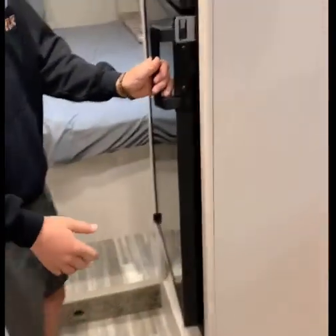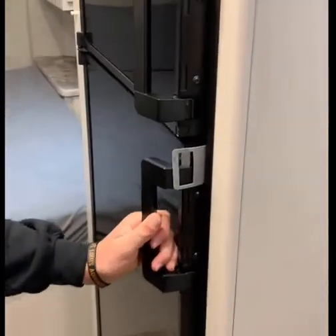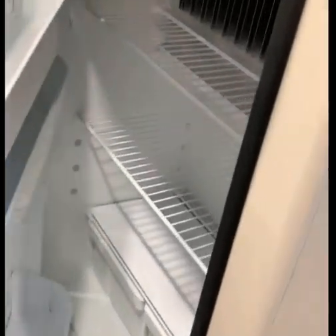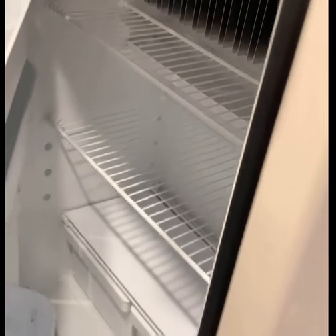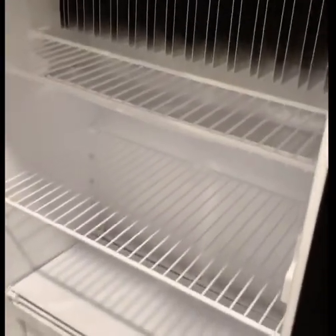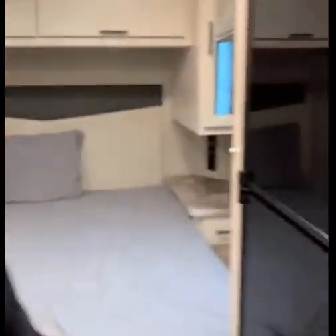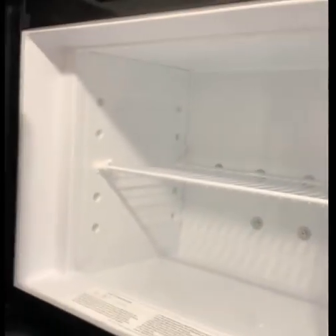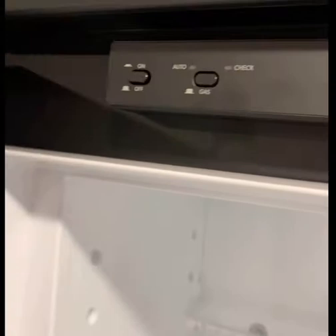Let's go to the fridge. These fridges are insane — they're propane and electric. This is amazing. These fridges are huge — look at all the space for stuff in here. Then take a look at the freezer — big freezer. Yeah, you can see all the controls and inputs up there. Very nice.